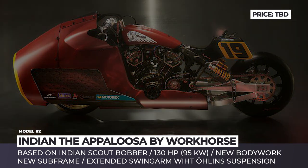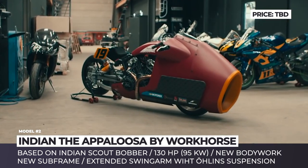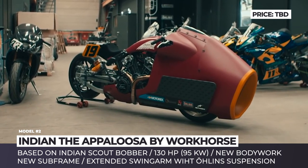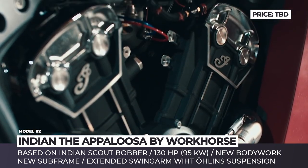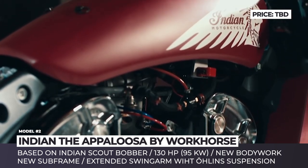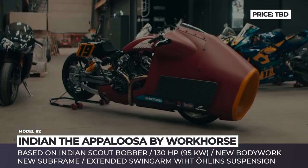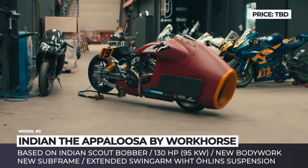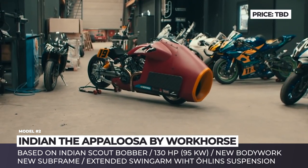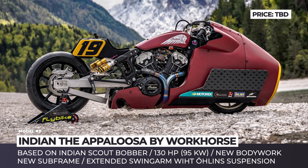Indian The Appaloosa by Workhorse. This extreme-looking motorbike culminates 700 hours of design and production carried out by the Workhorse Custom Builders team, and despite having nearly no resemblance with the original, it is actually based on the Indian Scout. The Appaloosa, named after one of the fastest horse breeds in existence, celebrates the 100th anniversary of the model and is competing in this year's Sultans of Sprint Factory class race, piloted by Randy Mimola.